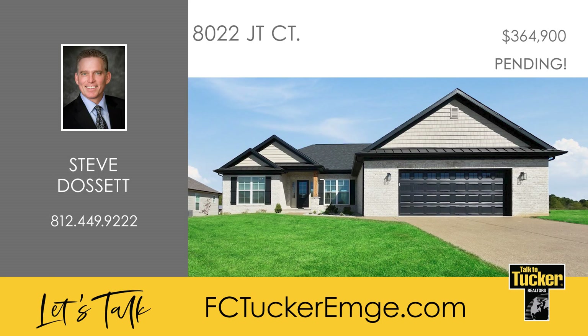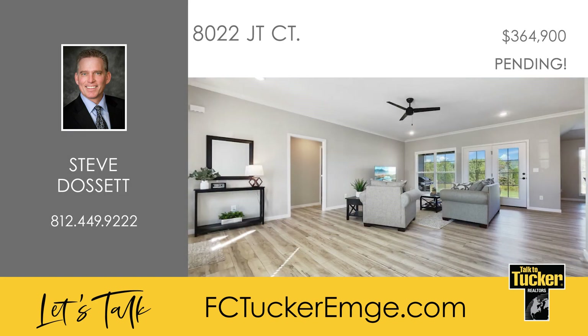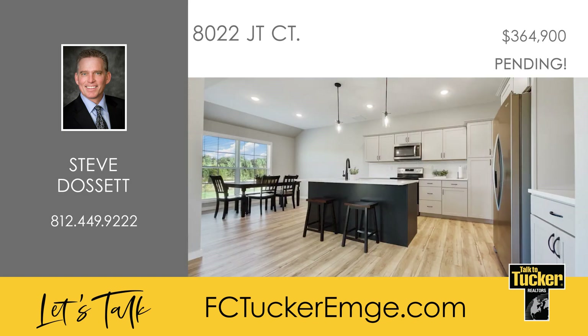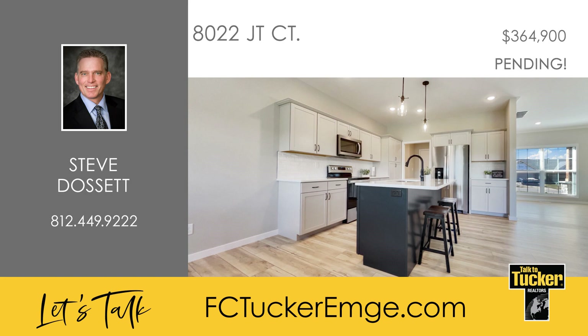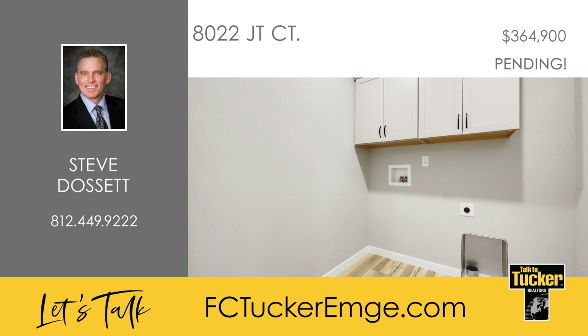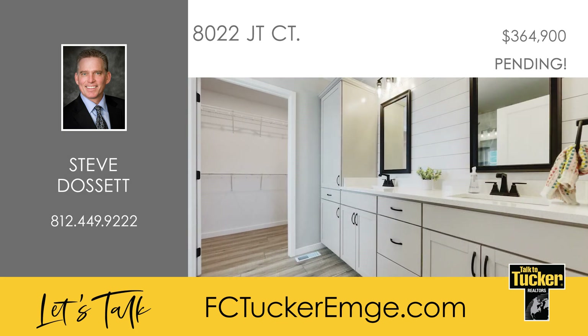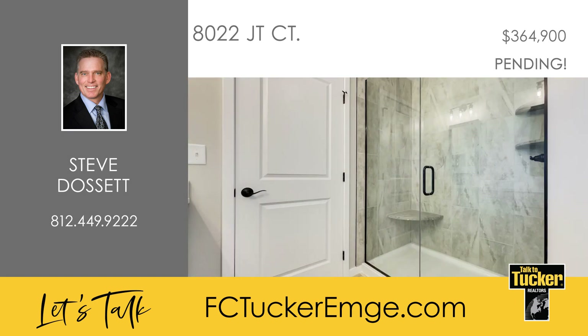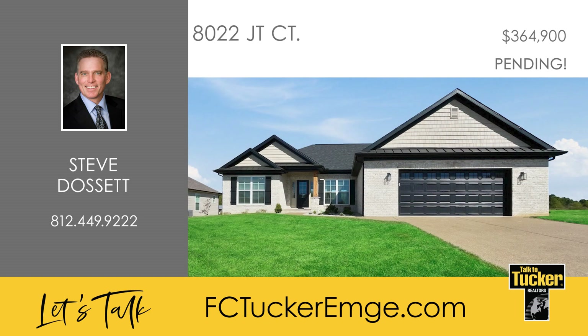Check out this three-bedroom, two-bath, great east side home located on a cul-de-sac. The home features an open floor plan, high ceilings, large windows, and craftsman trim detail throughout the main areas. Features in the kitchen area include tall cabinets with crown molding, stainless steel appliances, a spacious island, and a tile backsplash. Conveniently located off of the owner's entry is an extra pantry space and the laundry room which includes cabinet storage and hanging closet space. The owner's suite includes a tray ceiling and the ensuite bathroom features a double bowl vanity with quartz countertops, a shiplap wall, a walk-in tiled shower, and a useful linen cabinet. You'll enjoy resting on the covered patio overlooking the landscaped backyard. Talk to Steve Dossett at 812-449-9222.